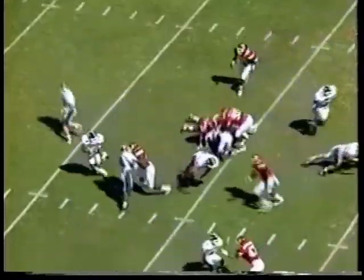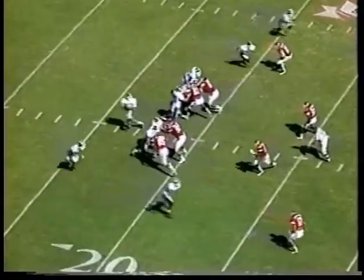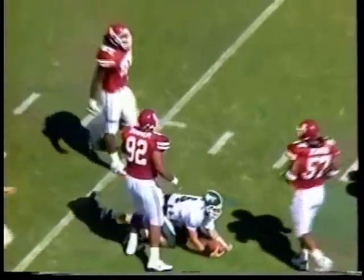One to the left. Jason Mills hands off to Bo Harrison. In the backfield, he's hit down on a nice tackle by Roderick Manuel. Mills backs up, being rushed, and he'll be sacked again by Roderick Manuel.